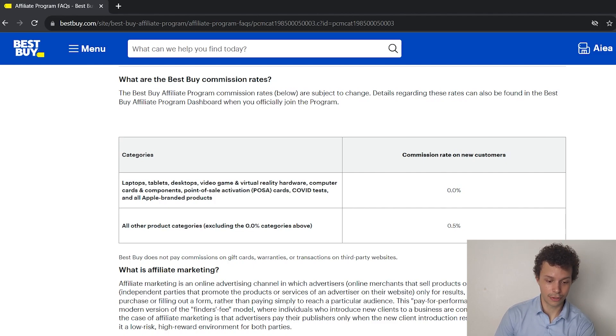So in other words you will earn nothing with those products. Those are laptops, tablets, desktops, video game and virtual reality hardware, computer cards and components, point of sale activation cards, COVID tests, and all Apple branded products. So that directly limits our options a little bit. Outside of those categories we can earn some money, but still we can only earn 0.5% commission on those sales, which is admittedly quite low.